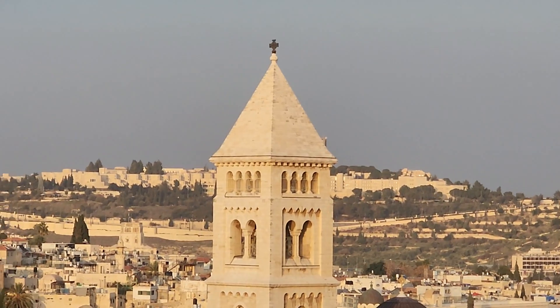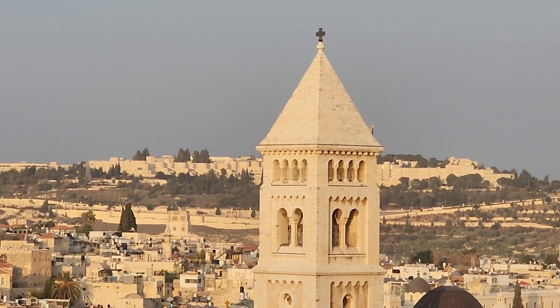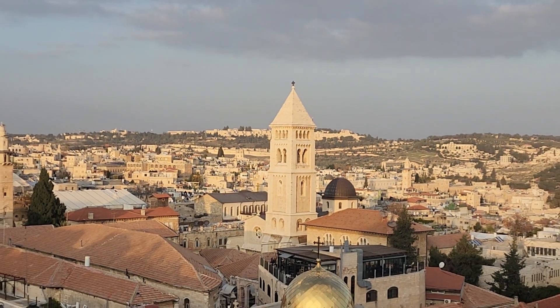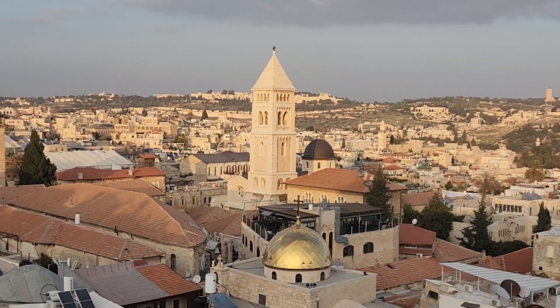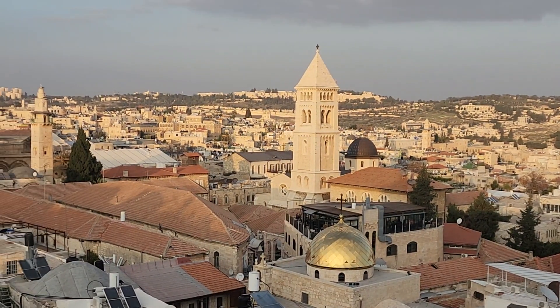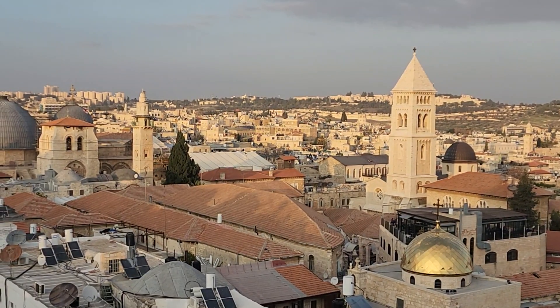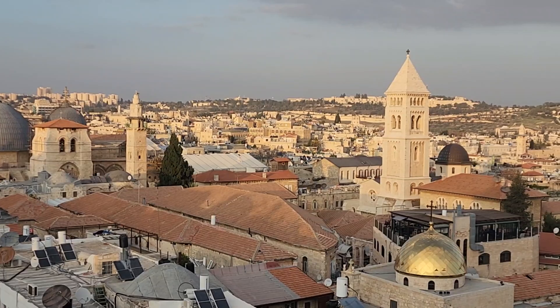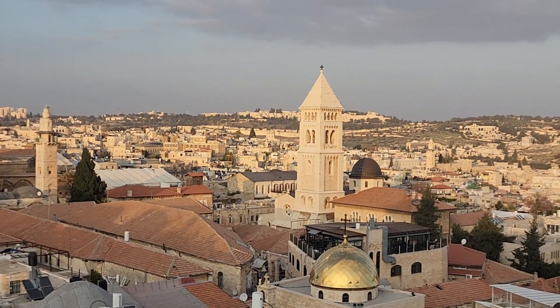That is the Redeemer Church, which belongs to the Lutherans. The entrance is from here, very close to the Church of the Holy Sepulchre. It's a great option — if I remember correctly it costs 15 shekels and you have to climb up. Here at this viewpoint I used the elevator at the Austrian Hospice; you can use the elevator there as well.